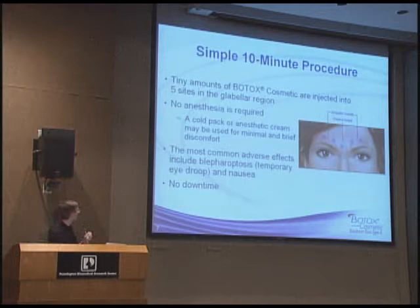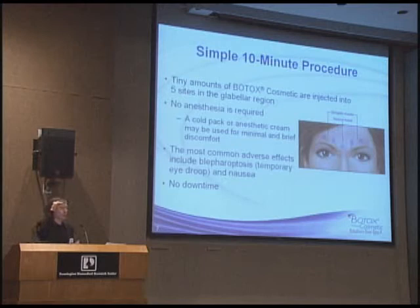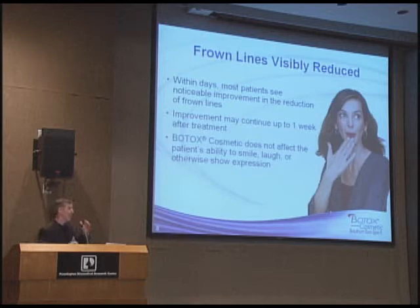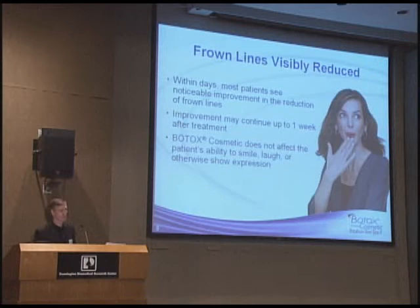We inject in various locations. This is a standard area for people that frown. People that raise their forehead frequently have an accordion effect — they're pushing down with a muscle as well as pushing up. We modify the injection pattern depending on the patient, so not everyone's exactly the same. There's no real downtime. We inject it very quickly. It lasts anywhere from three months to — we've seen people last up to a year. We tell people to re-inject in three months initially, then anywhere from six to eight months after that. Two or three times a year is maximum.